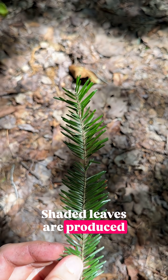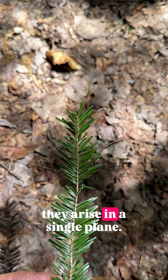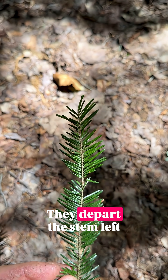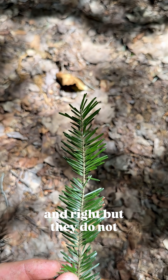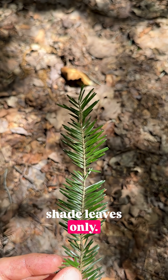Shaded leaves are produced in what's called a two-ranked arrangement, meaning they arise in a single plane — they depart the stem left and right, but they do not whirl around the stem. This is particular to shade leaves only.